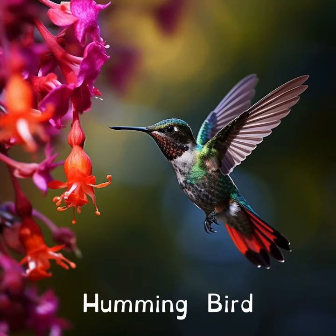Hummingbirds can fly backwards. They have super speedy wings that beat up to 80 times per second, making them the only birds that can do this neat trick.